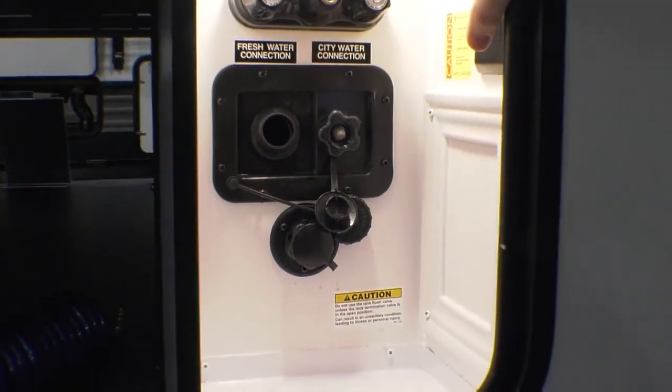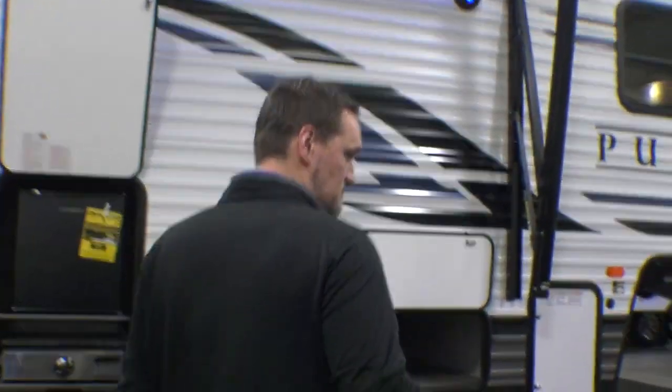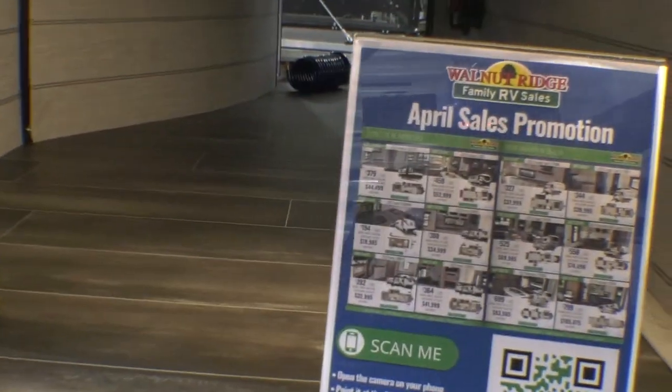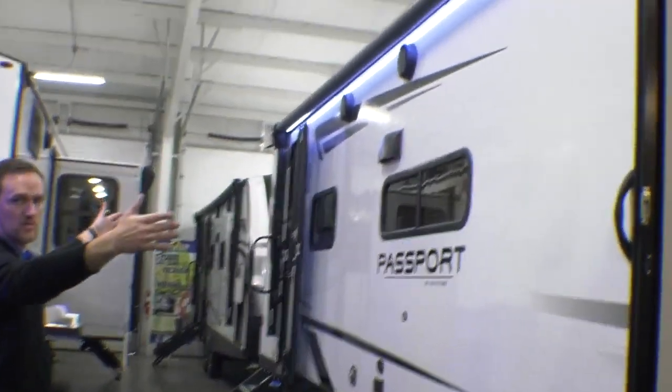On this side you have the big pass-through storage and your convenience center over here too, so all your water hookups. You also have your switches in here for your electric jacks so you can go up and control all that. Walking around this side — power tongue jack up front, and here's the other side of that big pass-through storage. You have your big panoramic awning that goes over both entryways.